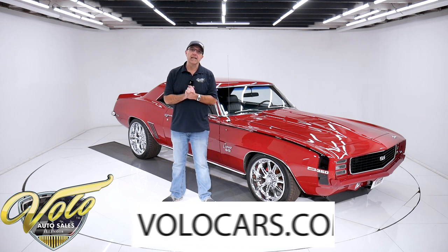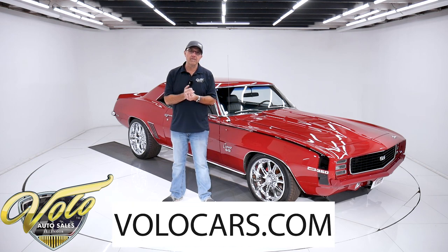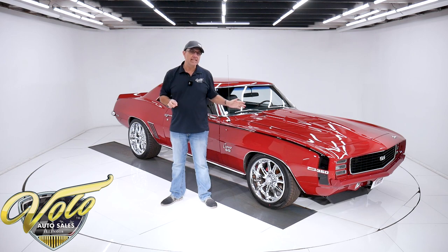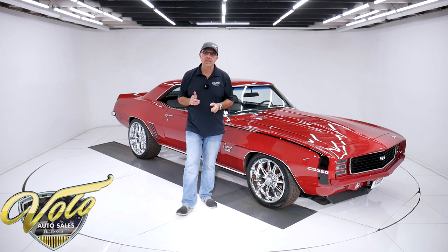You can go to volocars.com — that's where you can see all of our current inventory. That's where you'll find price tags on every one of the cars, complete descriptions and photos top to bottom.